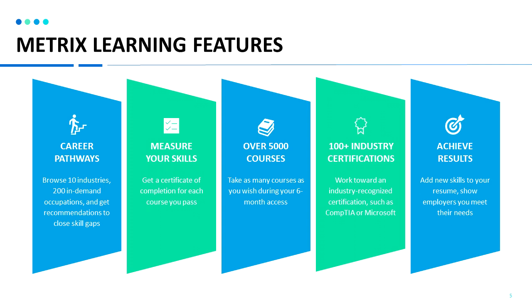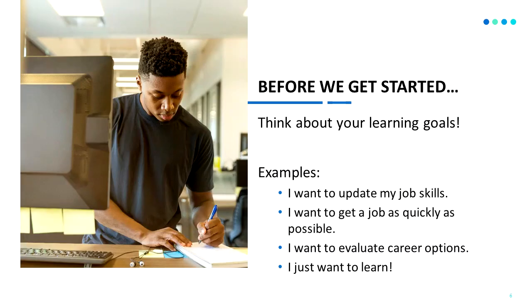Achieve results — add new skills to your resume and show employers that you meet their needs. Before we get started, think about your learning goals. For example, you may want to update your job skills, get a job as quickly as possible, evaluate your career options, or just learn some new things.